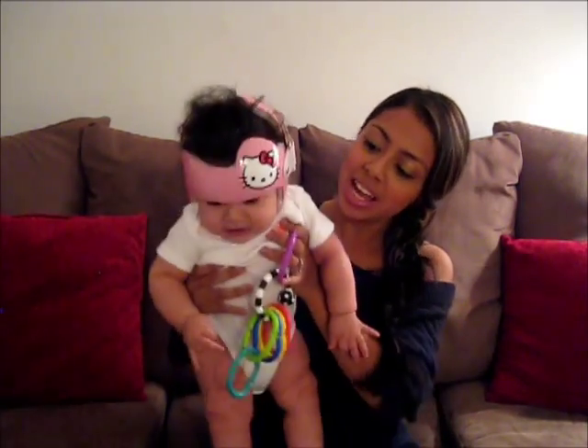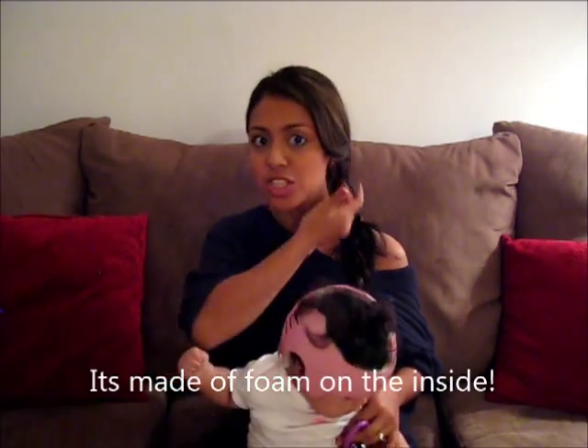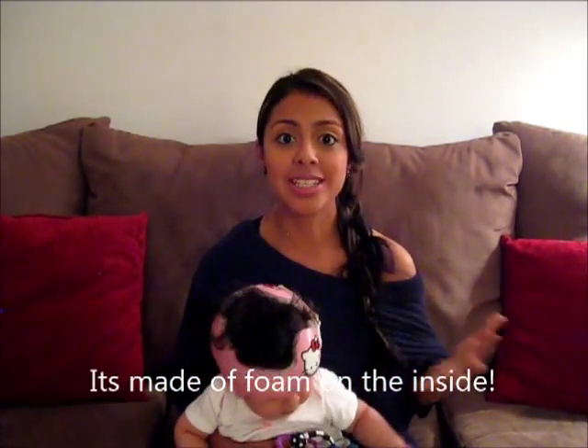The helmet does get stinky. We clean it out with rubbing alcohol and it really works to take the smell away. We also go back every two weeks where they shave part of the helmet — her flat head is on the left side, so they shave that side and the other side accordingly. Believe it or not, we have already seen improvement. Her head has shifted, and they give you a little model you can bring home to compare. We were already able to see that her head is shifting.